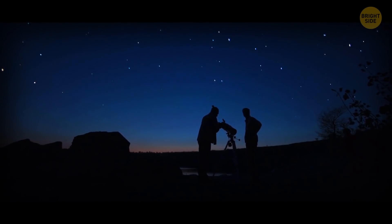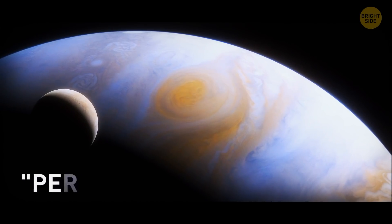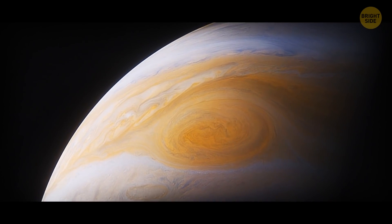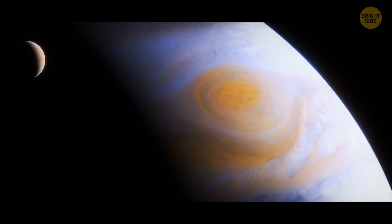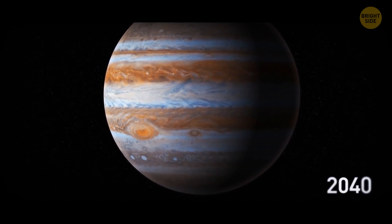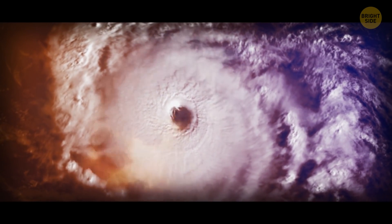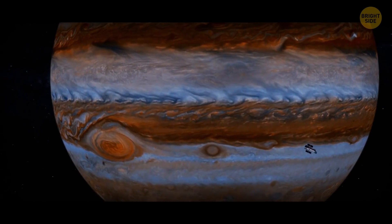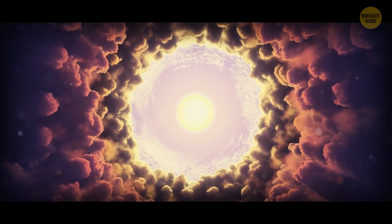Astronomers have been observing the Great Red Spot since the 1830s, and it was first spotted in 1665 and described as the "permanent spot" — meaning the storm is almost 400 years old. Strangely, it's been shrinking in size since the beginning of the 21st century. In 2019, it began flaking at the edges, with smaller pieces breaking off and vanishing. If this process continues, by 2040 the Great Red Spot will become circular or may disappear altogether. The storm isn't only getting smaller — it's also growing taller and getting a more intense orange hue, possibly due to a chemical reaction when new material rises to the top layers of the atmosphere from below.